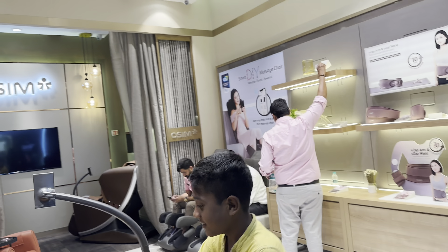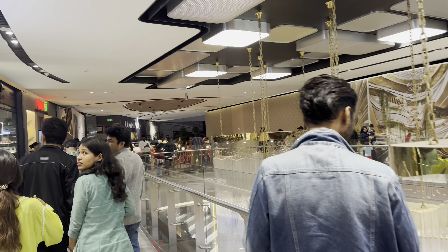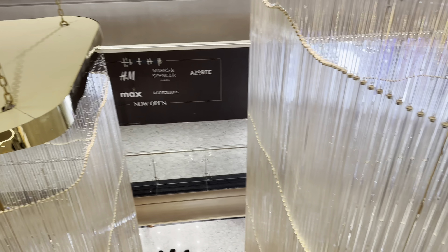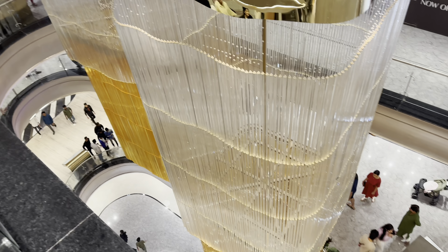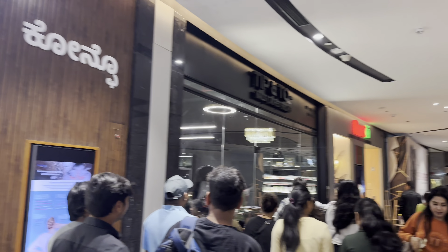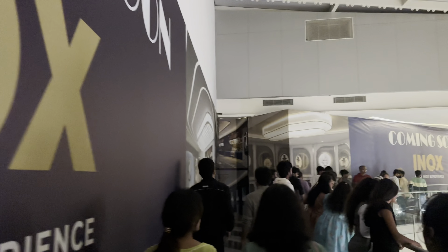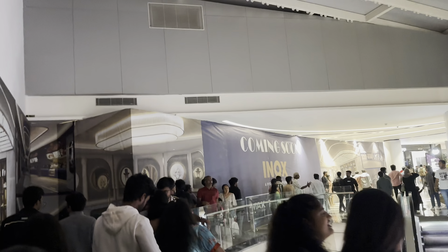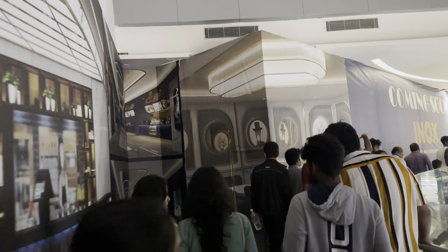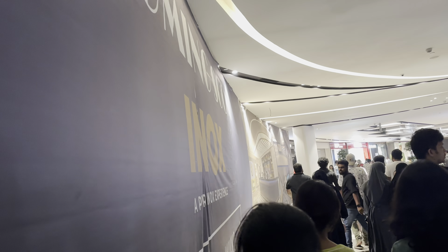There's a massage center, a relaxing center — this looks awesome. Pretty much covered everything. We'll go to the basement — that's the last segment. Coming soon: there will be movie theaters as well here. Once opened it will be an awesome place to watch movies. It's all dark here as of now because nothing is opened yet — coming soon.